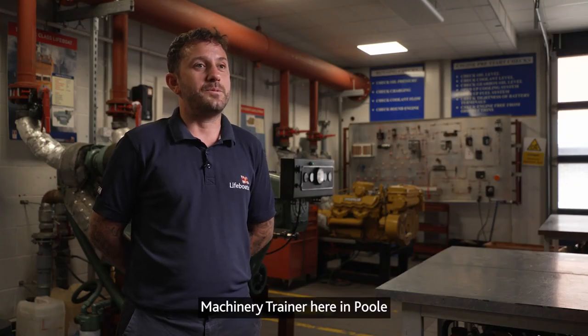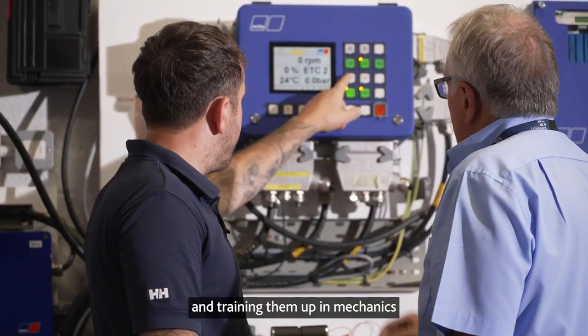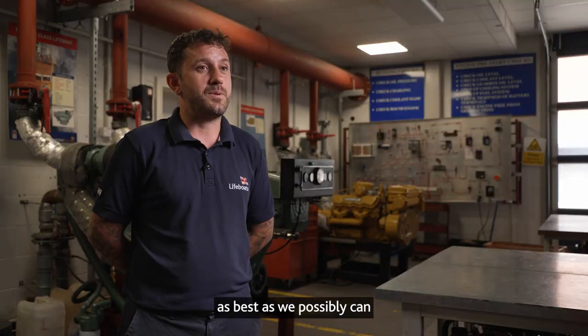I'm Scott Richardson, machinery trainer here in Poole. My job involves taking crew members, bringing them here to Poole and training them up in mechanics as best as we possibly can.